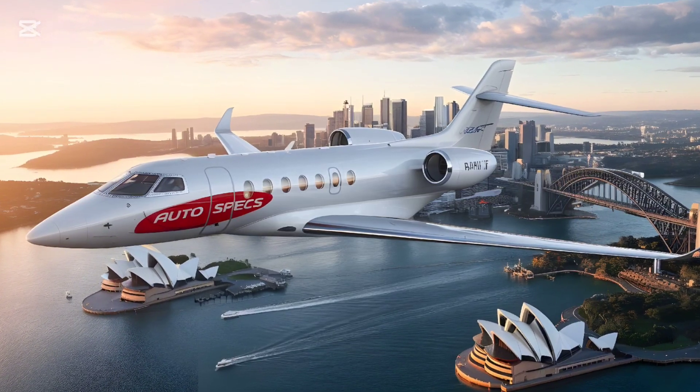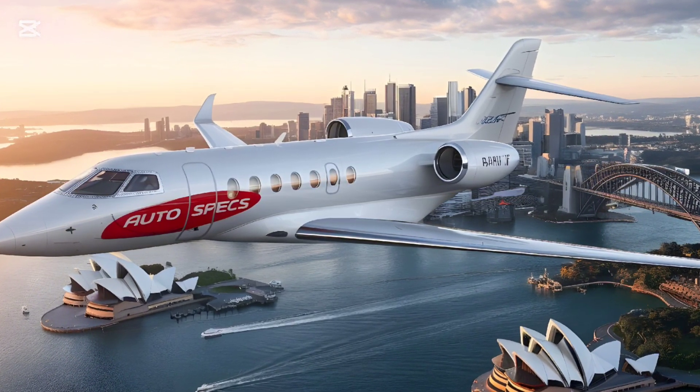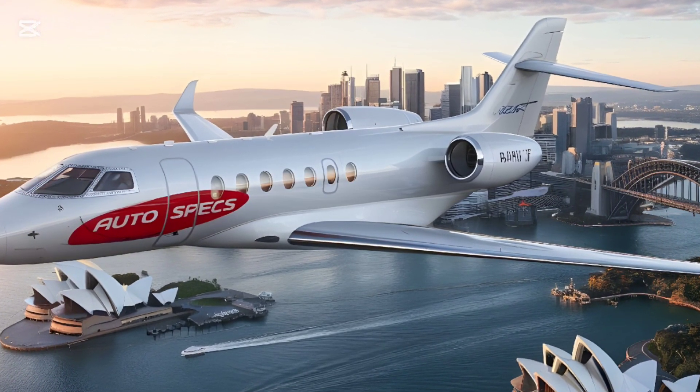The aircraft features active turbulence damping, which uses sensors to detect and counteract air disturbances, delivering a smoother flight experience.